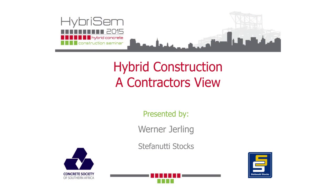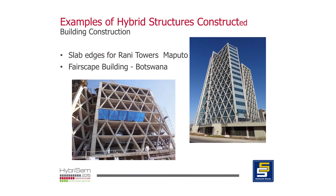The opportunity to build structures using hybrid construction for us means the difference between winning and losing a tender in many cases, so it challenges our ability to do things which are extraordinary.